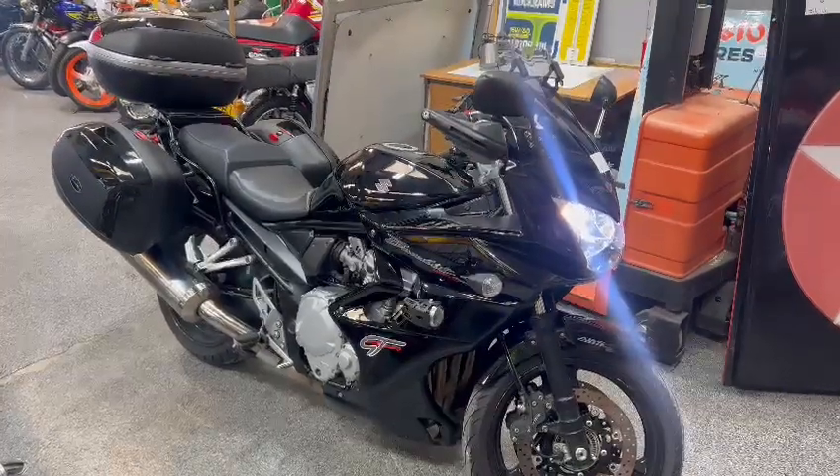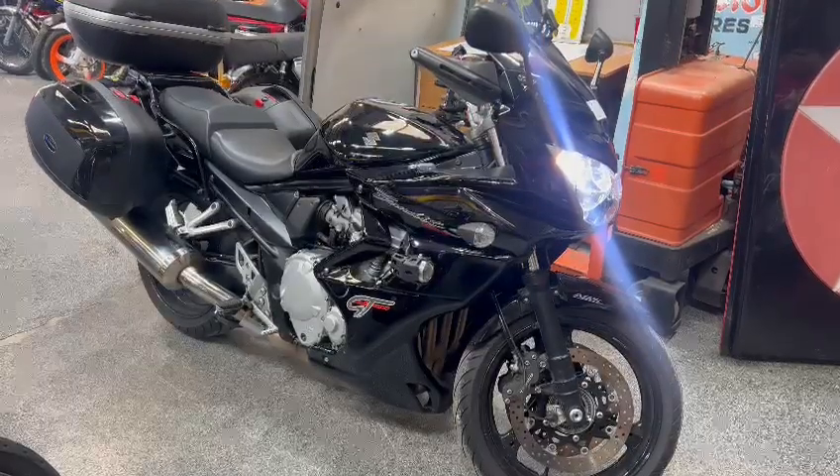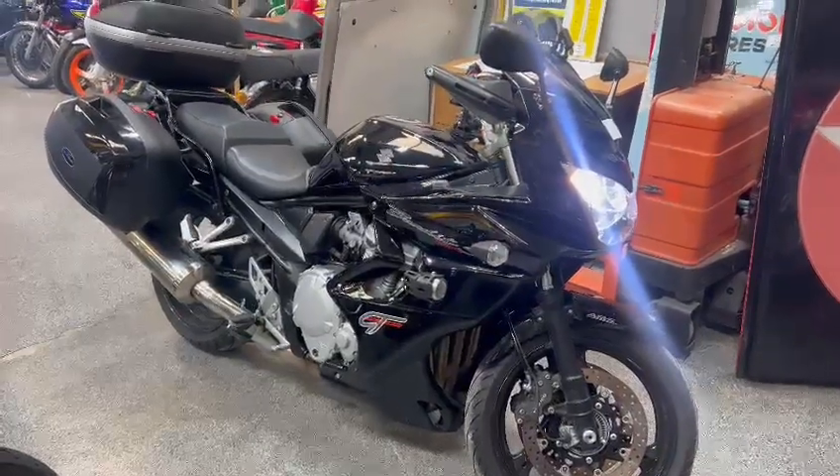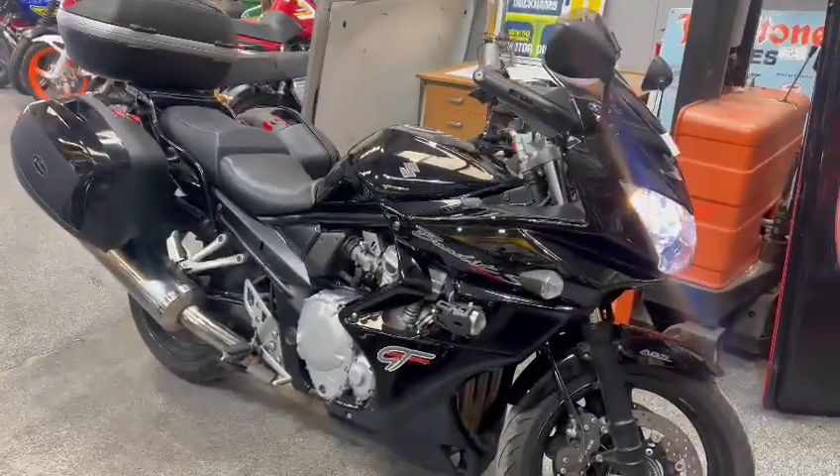Right then guys and girls, the Suzuki Bandit 1250, the Grand Tourer — or Touring I think now. Lovely machine in black, looks the bee's knees, everything is clean and tidy.